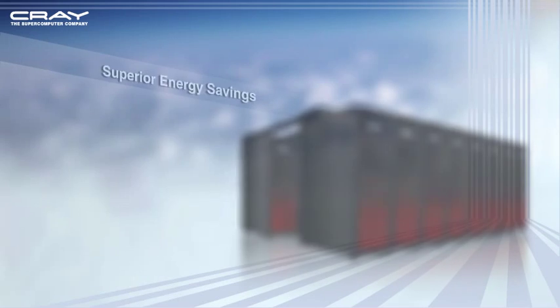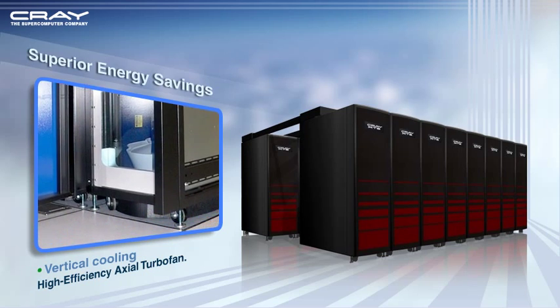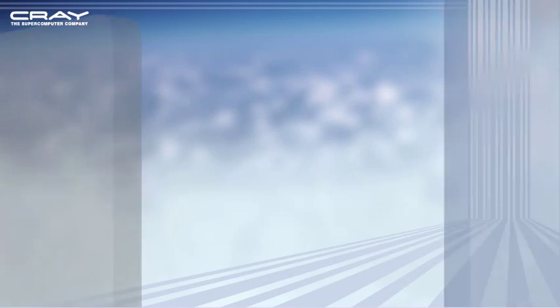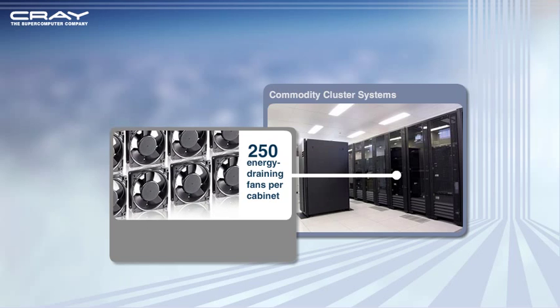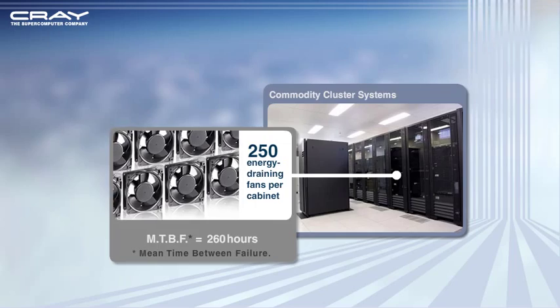Superior Energy Savings: Innovative packaging and technologies that reduce power and cooling requirements lead to superior energy efficiency and lower operating costs. Most commodity clustered systems are cooled using multiple fans, often up to 250 energy-draining fans per cabinet, with a mean time between failure of about 260 hours.